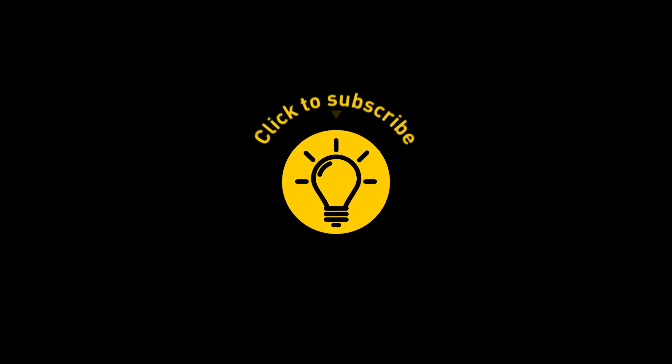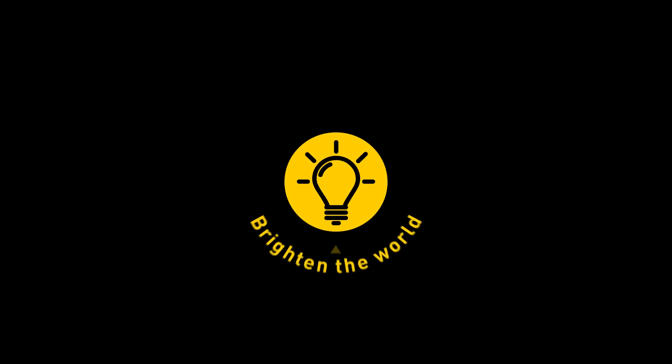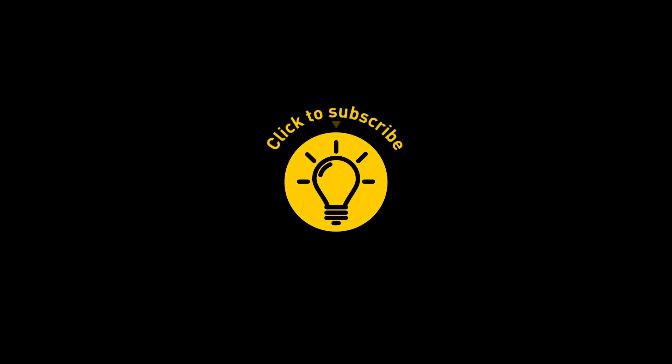That's it for today. So hey, if you pacified your curiosity, then give the video a like and share it with your friends. Or if you want more, just click on these videos and stay on the Bright Side!